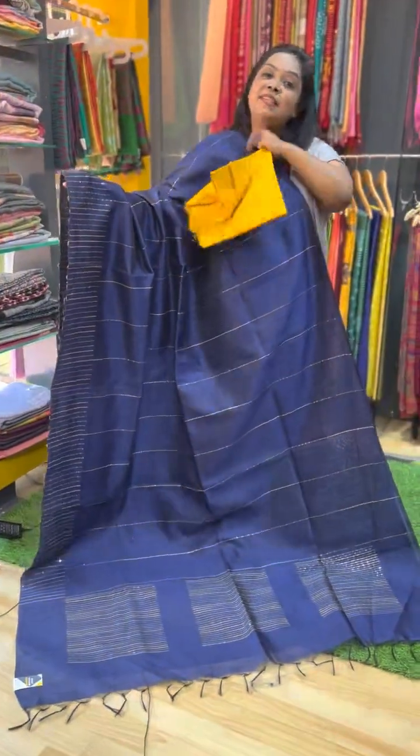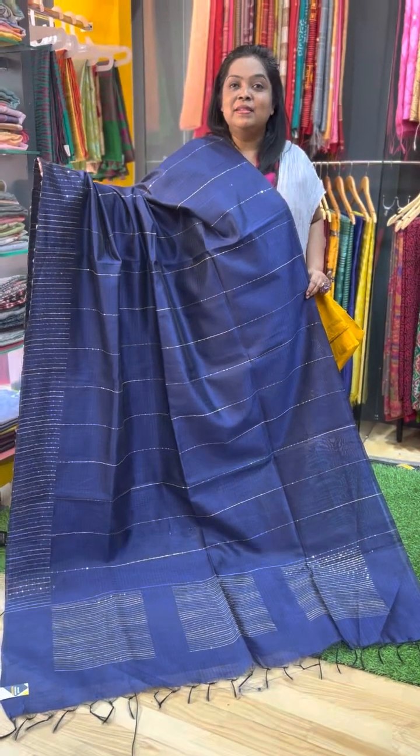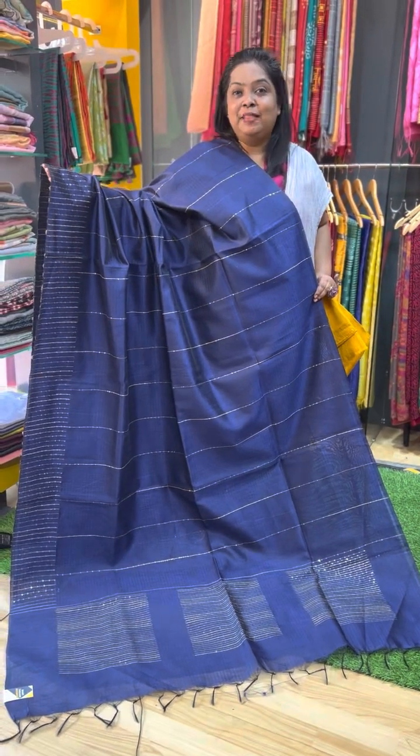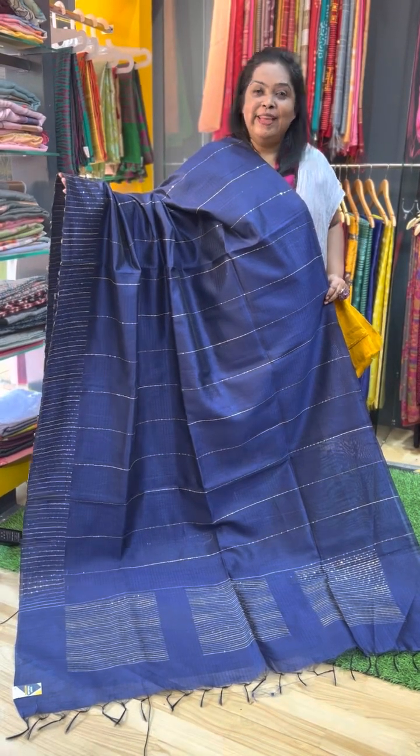If you like any of the sarees, just take a screenshot and send it to my WhatsApp number. You can also visit us directly at the bypass road. Thank you, happy shopping.